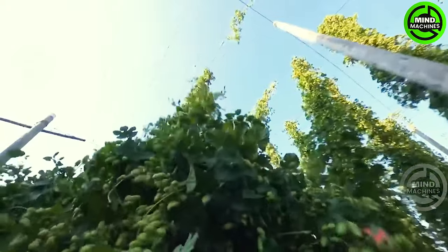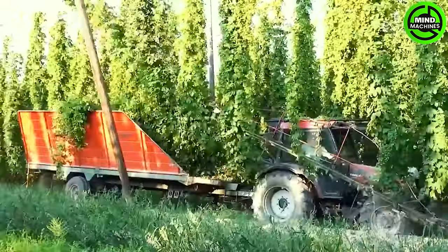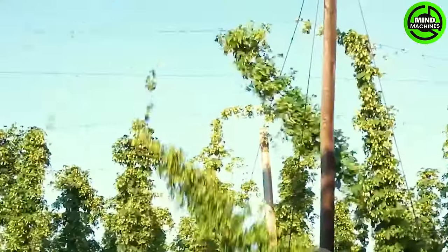If you're a beer enthusiast, don't overlook the intricate process of hop processing. It's one of the pivotal elements in crafting one of the world's most beloved beverages.